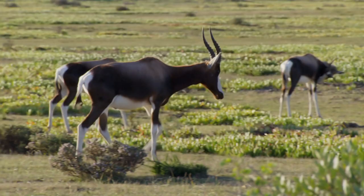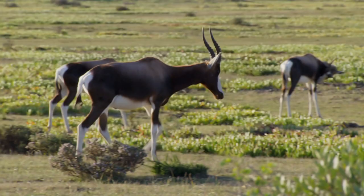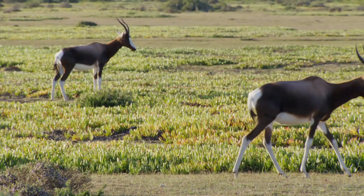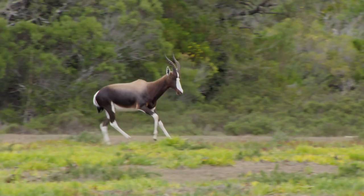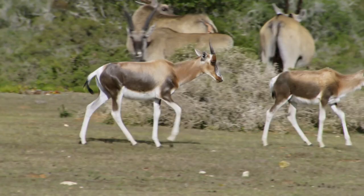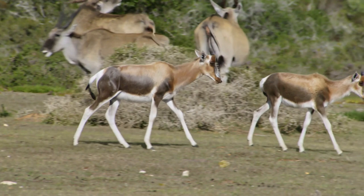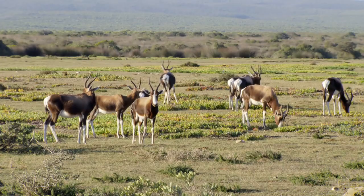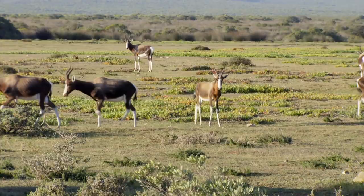Their presence here is a triumph of conservation. Less than a century ago, relentless hunting had left no more than 20 Bontebok in the world. But they were saved by a peculiar quirk: Bontebok cannot jump. Herded into fenced camps by concerned landowners, and unable to escape by jumping over the fences, Bontebok numbers slowly recovered. It was the start of a trend that transformed this small part of the world into a conservation zone for nearly extinct animals.